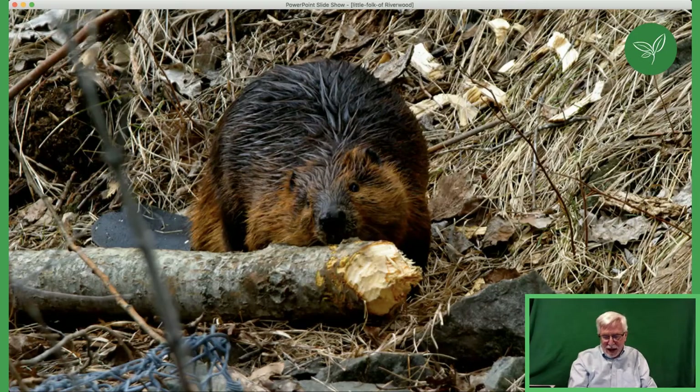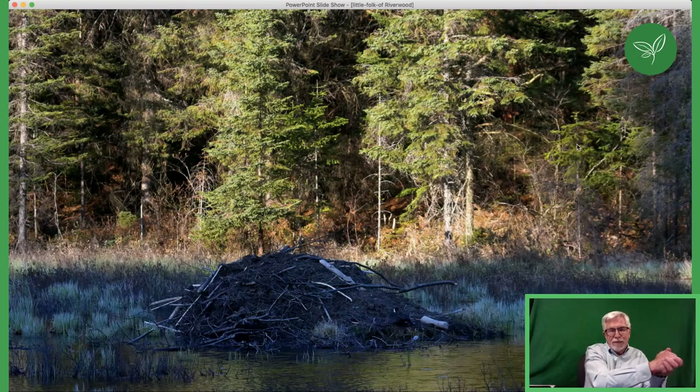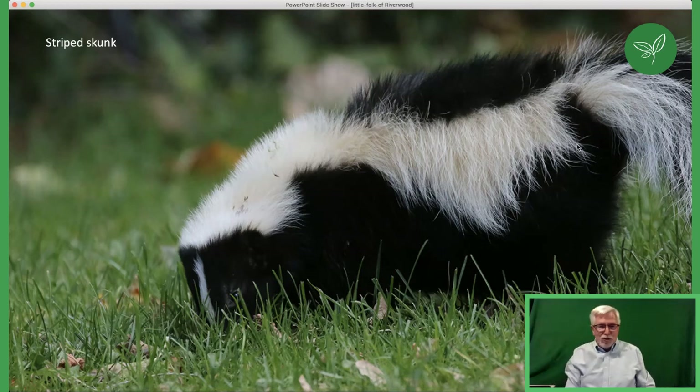A beaver is known for slapping its tail in the water as a warning and then diving — always cool to see on a canoe trip. If you're looking for beavers around Mississauga, look for a lodge or freshly cut trees. The beavers we've had in Riverwood had a combination lodge built onto a bank. Right now, as far as I know, there are no active beavers in Riverwood — a recent flooding got rid of them, as they need a bit deeper water. Every couple of years we see beavers here, but they're not as common as they once were in Riverwood, though certainly in Mississauga they are.